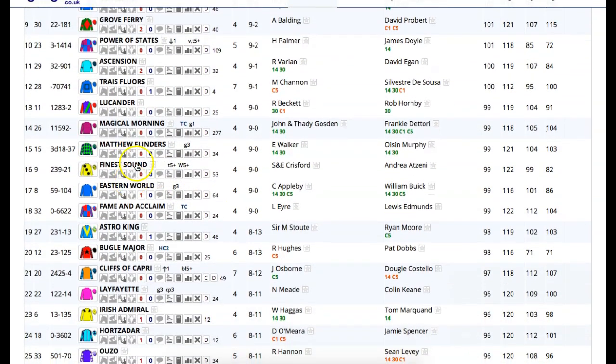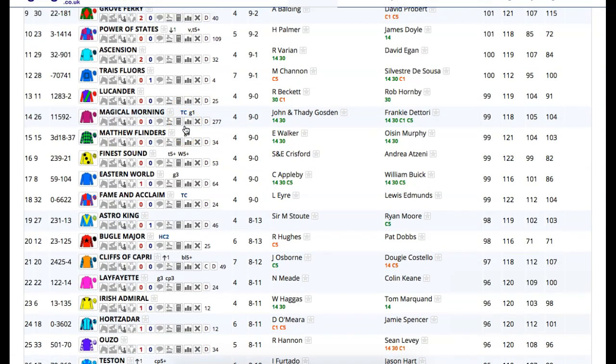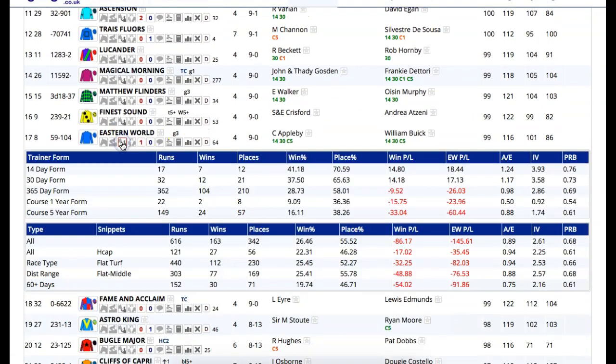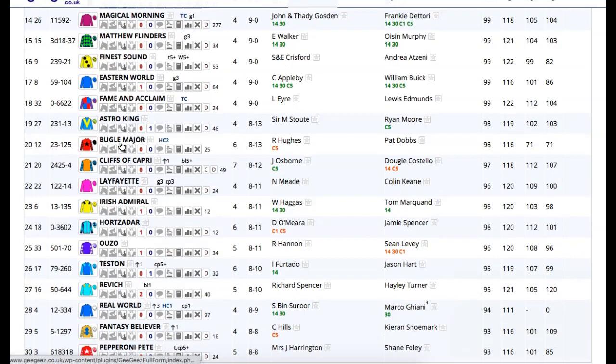That kind of trainer form is obviously worth noting for today and other runners he may have on the card and elsewhere. Charlie Appleby's are going more than okay — seven from 17, 12 places the last 14 days, 76% of rivals beaten — so the Appleby team is worth keeping on.